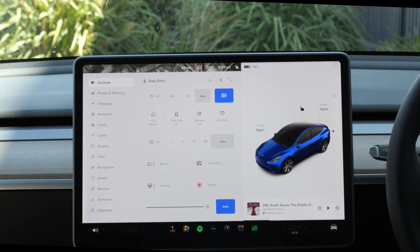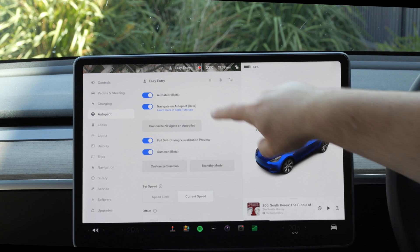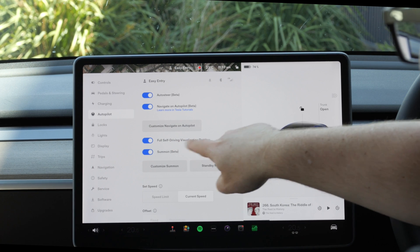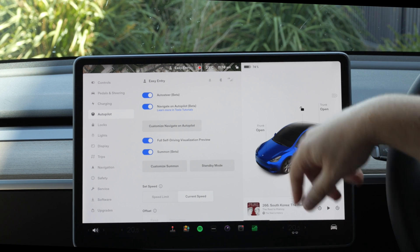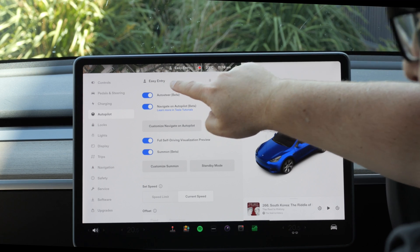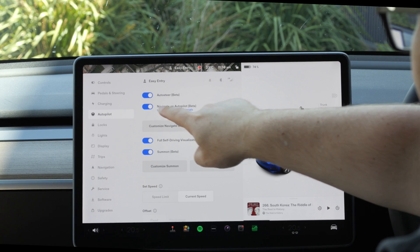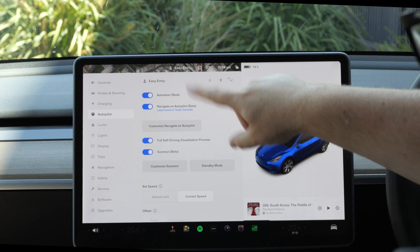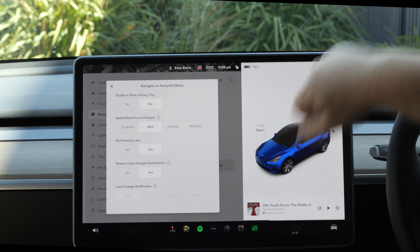Let's have a quick look at the settings of all this Enhanced Autopilot stuff and see what options we have in there. If we go into our car button on the bottom right-hand corner and then go up to Autopilot, you'll see now that Navigate on Autopilot, full self-driving visualization, and Summon are all available to you. Also make sure that you're in the right profile. Auto-steer is what we all have anyway. Navigate on Autopilot is one of the new ones available for those of us with this one month free, and you go to Customize.